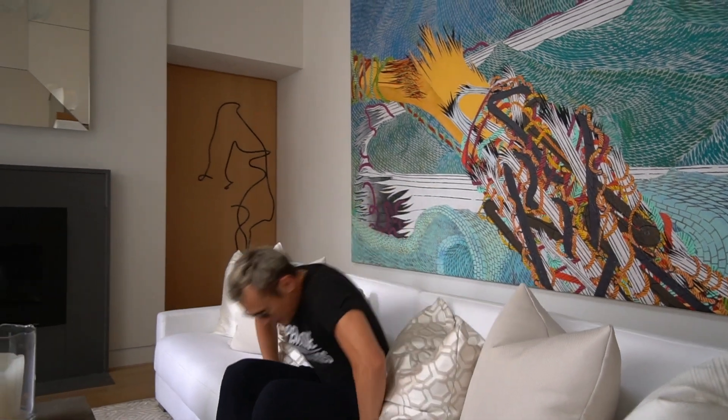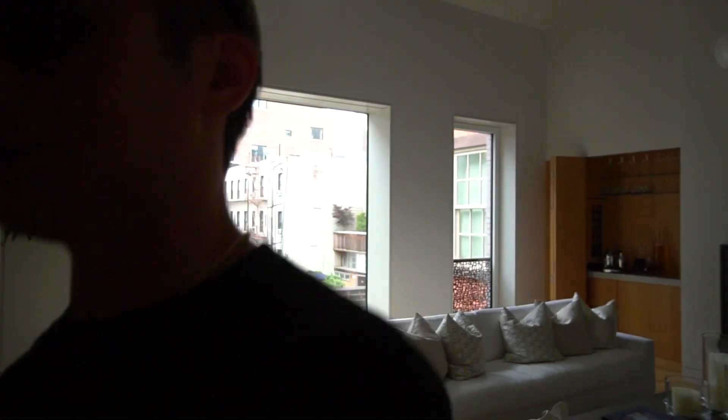That concludes our show. Thank you so much for joining us on the tour of this beautiful apartment. We will be bringing you more properties like this. If you have any questions or comments, please leave them below — we'd be more than happy to answer and do more features like this. On that note, we have so many other things to film.